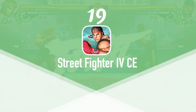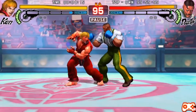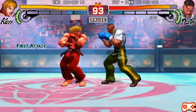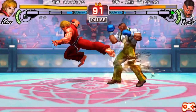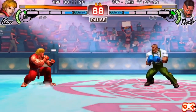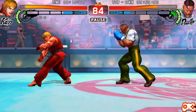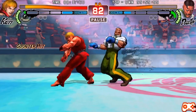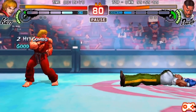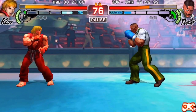At number 19 we have Street Fighter IV CE. The original Street Fighter was originally released by Capcom in 1987 in the arcades, followed by the release of Street Fighter II on the Super Nintendo. While we realize it's far from retro, it pays homage to the retro titles and we believe it had to be mentioned on this list. Street Fighter IV CE is available on the App Store for $4.99 and it comes with GamePad support.